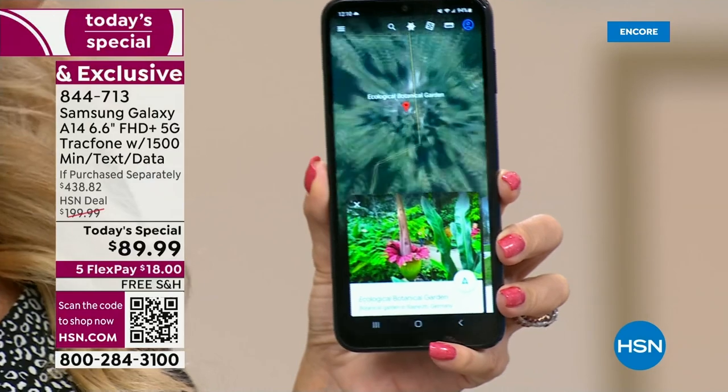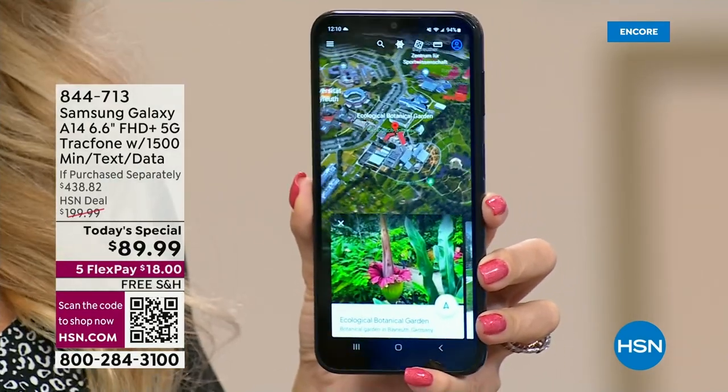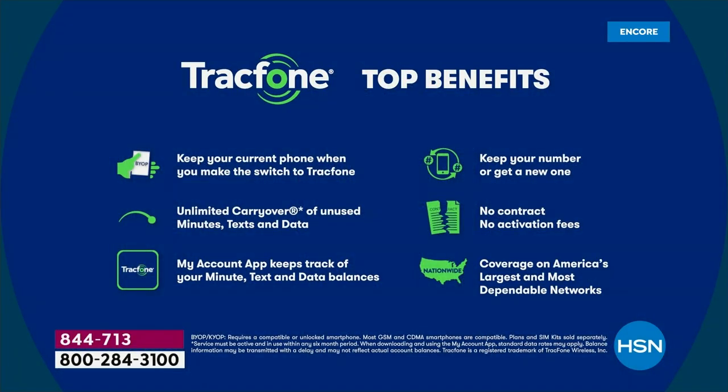Let's talk about the benefits of being a TracFone customer. If you're upgrading today as a TracFone customer, you never lose anything when you upgrade — unlike the big carriers that won't let you upgrade within two years or charge you more. Any minutes you haven't used on your existing phone can roll right over to this brand new A14, in addition to the 1,500 of everything in tonight's package.